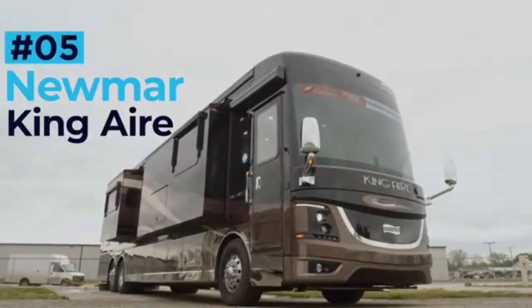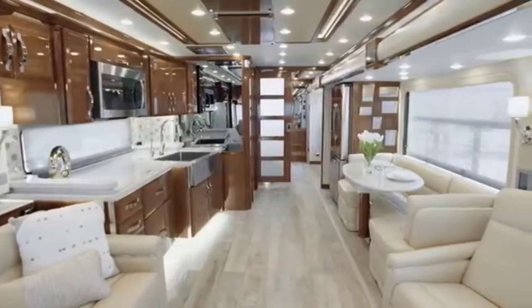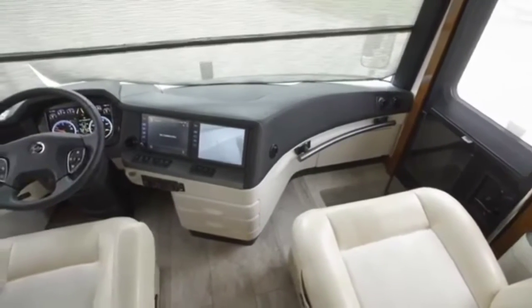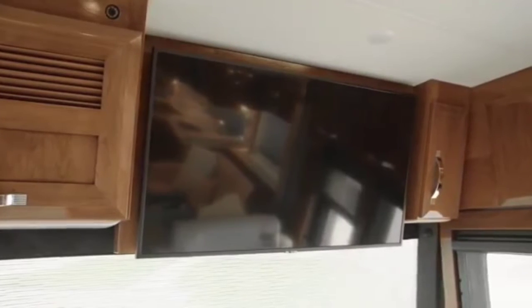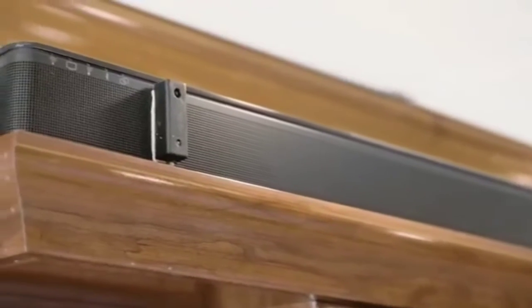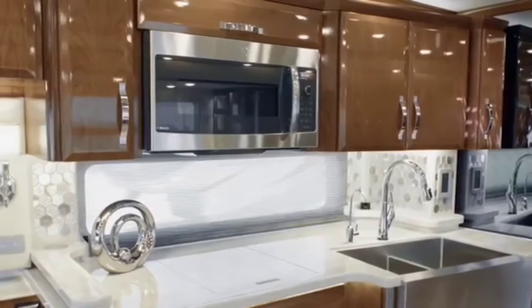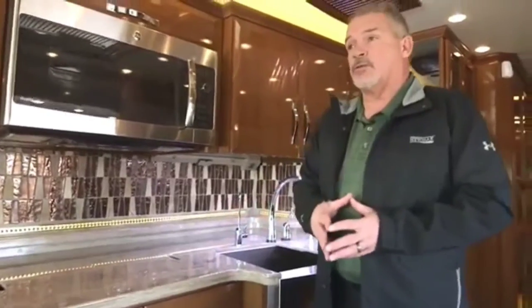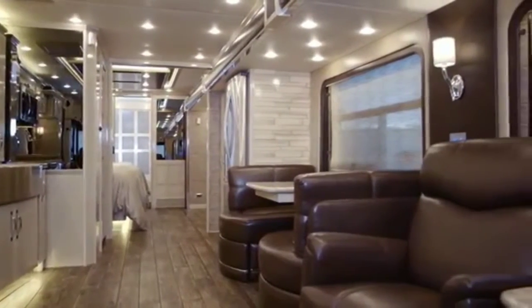Newmar King Air. The Newmar King Air sets the bar high for all rivaling luxury RVs and has one of the finest interiors out of any coach on the roads today. Up front is a set of stunning Italian leather sofas where owners can enjoy the upgraded entertainment system featuring an 8K Ultra HD Samsung TV and immersive surround sound. The entirely bespoke kitchen features quartz countertops, a marble backsplash and opulent stainless steel accents, with mirror finish European cabinets and a built-in microwave oven. There's also a full quartz dining area with custom-made chairs.